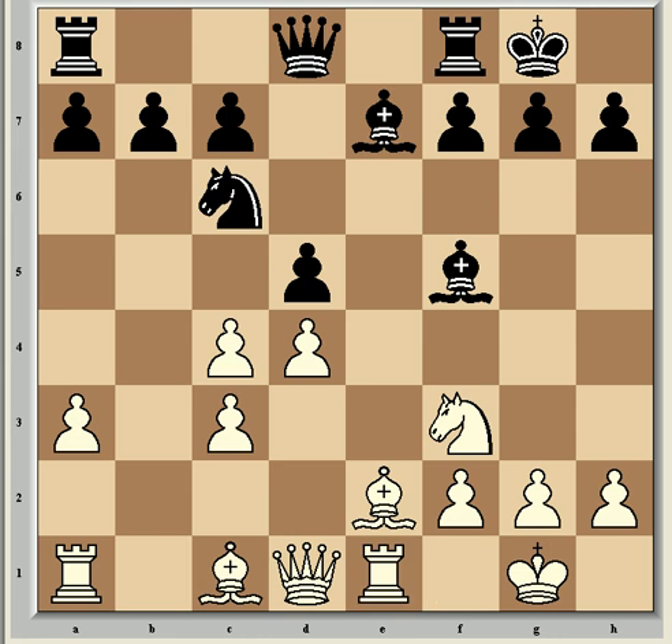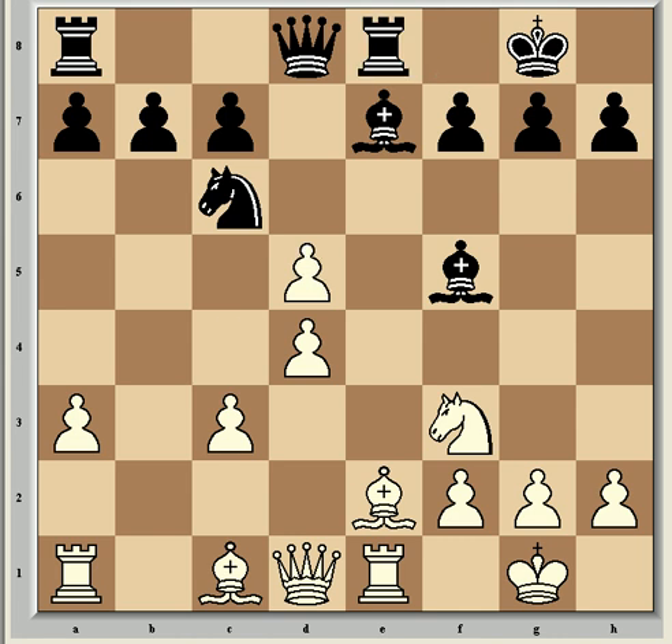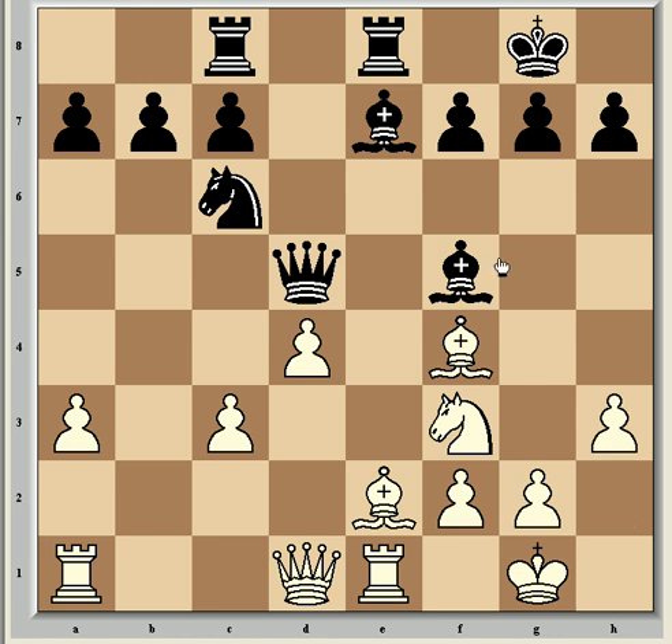Re1, moving a rook to control the open file — logical play — and Kramnik countered with Re8. Then cxd5, Qxd5, Bf4, Re8 to defend the c-pawn. Now h3, stopping any Bg4 ideas, and Be4 from Kramnik. Vishy pointed out at this stage that all the moves so far are well-known theory, referring to it as a well-trodden path.